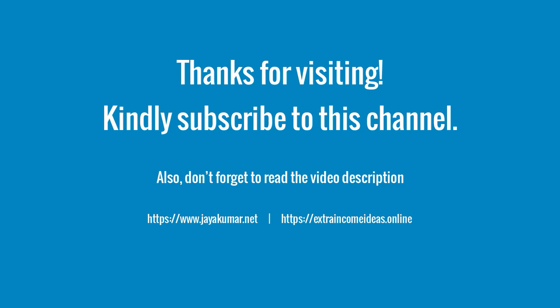Hi friends, welcome to my channel. If you have not subscribed, kindly subscribe and press the bell icon to receive updates.